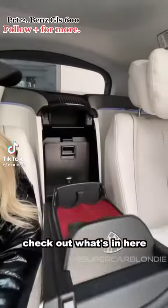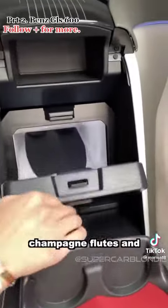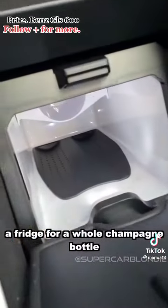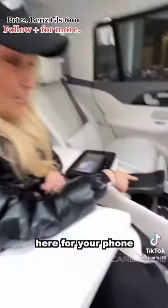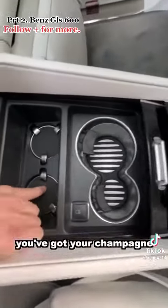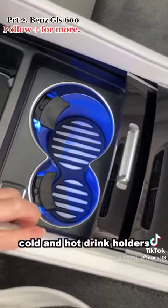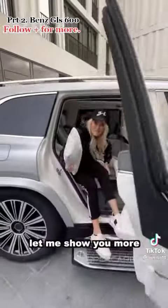Check out what's in here. Champagne flutes and a fridge for a whole champagne bottle. You've got wireless charging here for your phone. I like that scented, and you've got your champagne flute holders here and cold and hot drink options. Let me show you more.